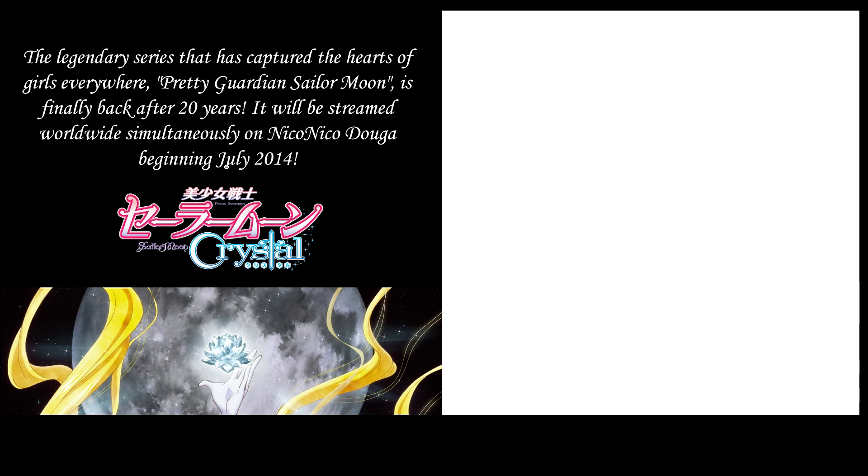We also found that it's going to be released in July 2014, and it's going to be streaming on Nico Nico Douga. Nico Nico, for those who don't know, is basically the Japanese version of YouTube.